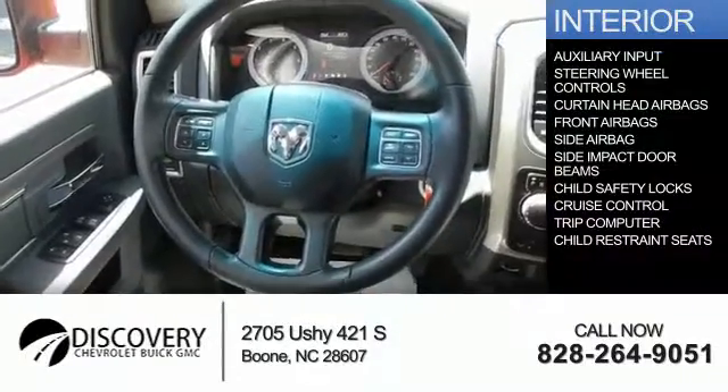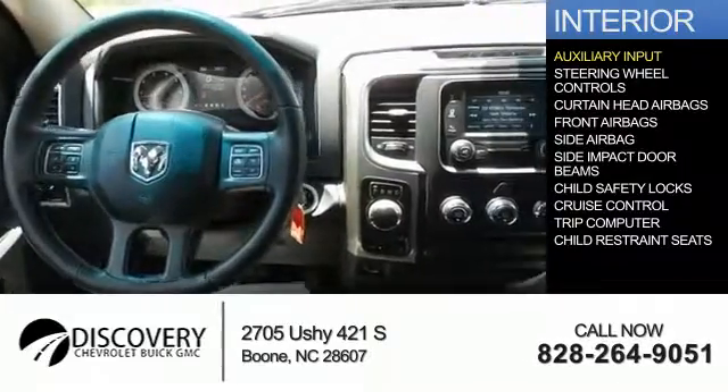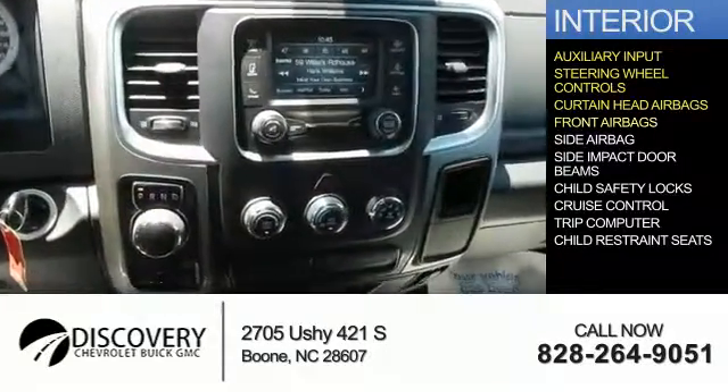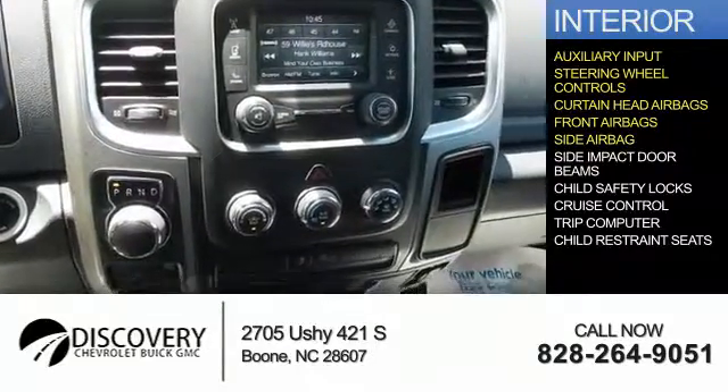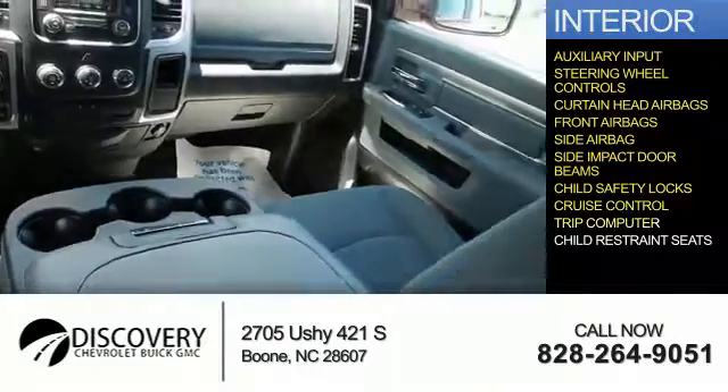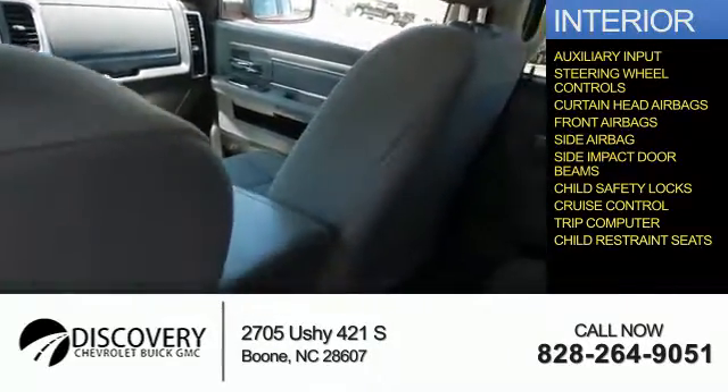Inside you'll find an auxiliary input, steering wheel controls, curtain head airbags, front airbags, side airbags, side impact door beams, child safety locks, cruise control, a trip computer, and child restraint seats.